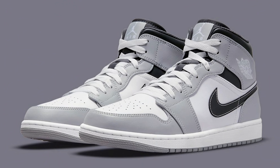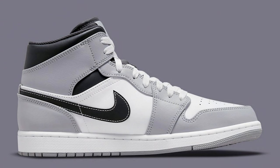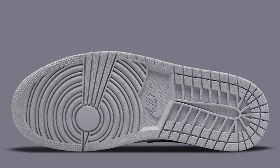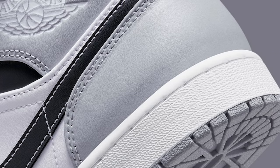Next we have the Air Jordan 1 Mid Light Smoke Gray. This shoe has a solid color blocking pattern — I get why it's going to be very neutral for a lot of people to wear with a bunch of different outfits, more affordable, more accessible. I can understand why people want to add these to the collection. Again, not for me, but I do like the sneaker and I'm interested to see what you guys think.